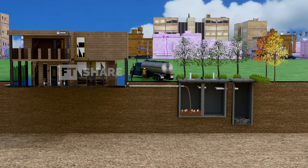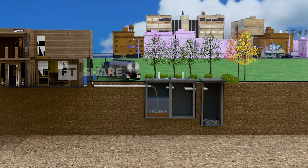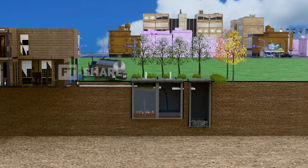Whether for household waste, industrial and commercial facilities, public infrastructure, agriculture, or even modern construction projects, septic tanks are still widely used today.